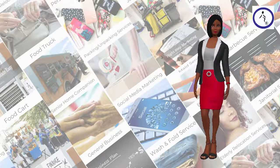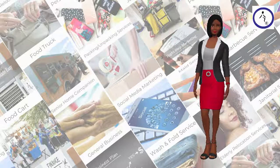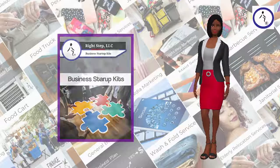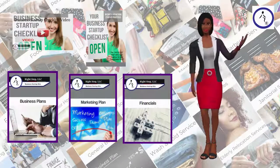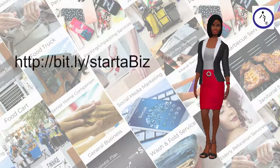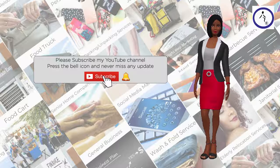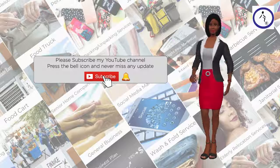At RightStep, we believe in opportunities that provide the financial independence that comes with owning a business. To this end, we have developed business startup kits from the best business ideas and provided startup tools for you to start a successful business. Each kit was designed to provide you with affordable startup resources that support and help you become a successful business owner. Please visit http://bit.ly/startupiz. Don't forget to subscribe to our YouTube channel and click the bell notification so that you can be the first to receive new videos on startup opportunities and resources.